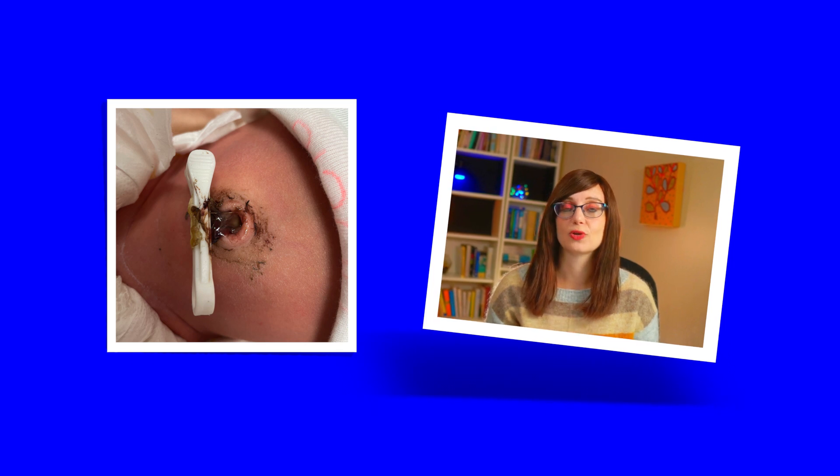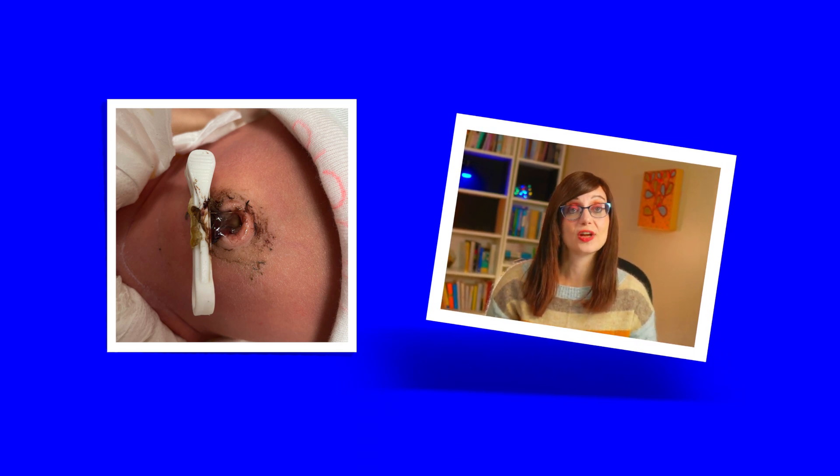Mostly they just need a gentle clean with some water and gauze. The reason we know this one is going to be okay is because the skin underneath it looks normal, and that's a really good sign.